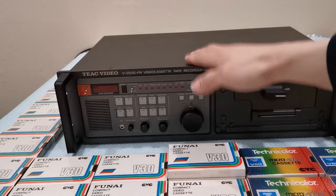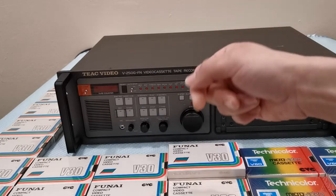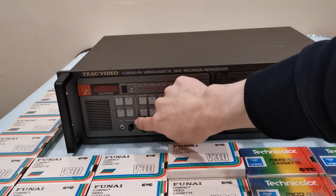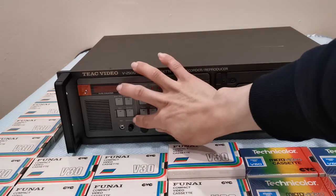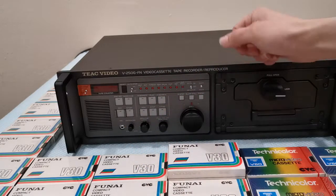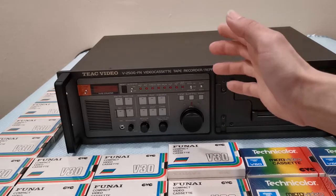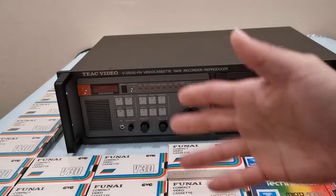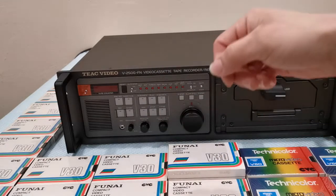That's another feature the consumer models did not have — the audio dubbing. Another neat feature is an enhancer. I don't think it's digital — it's probably analog — but it enhances the video, tries to make it sharper. It has quite a few steps, about 10 steps. I've tried it; to tell you the truth, I don't like it, but it's nice to know it's there. I mostly leave it off, but in another video I'll show you what it does and each step.